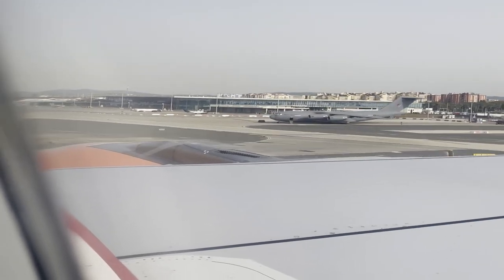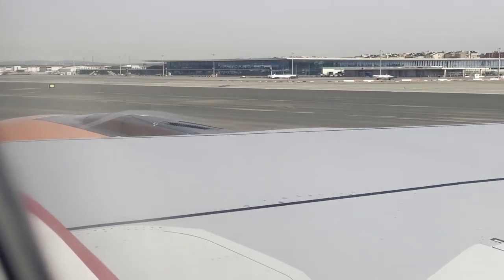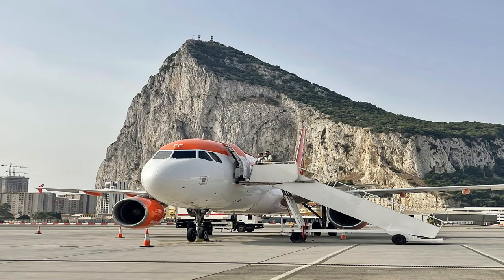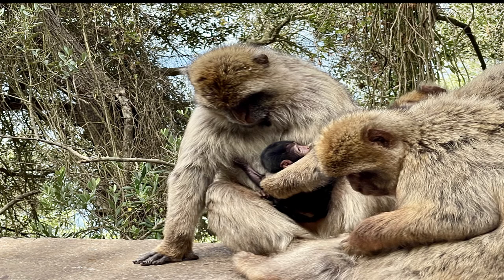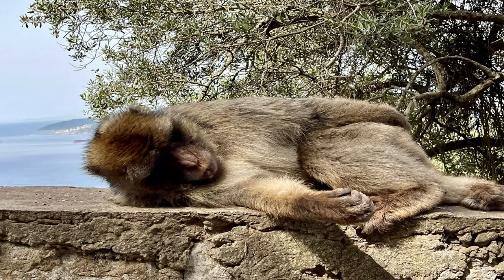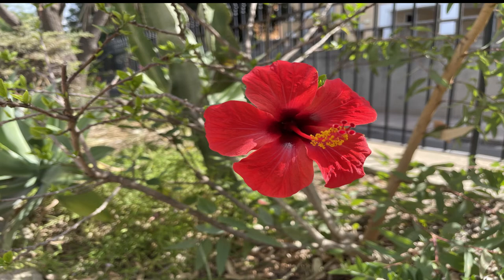Gibraltar is only 6.8 kilometers squared in size and that's the only wild monkey population in Europe. A pack of 20 cigarettes in the UK are about ten pounds but in Gibraltar it's about two quid. There are six beaches along the coast — these are all man-made for residents and tourists.